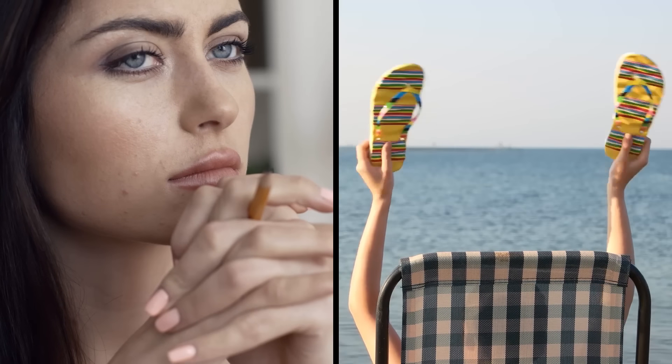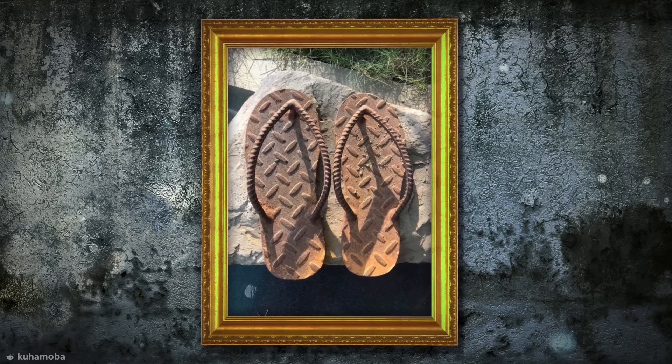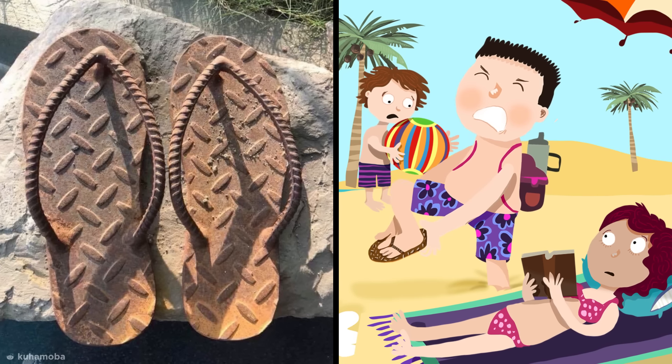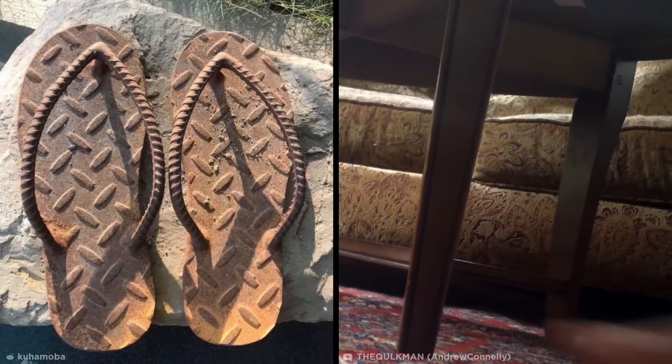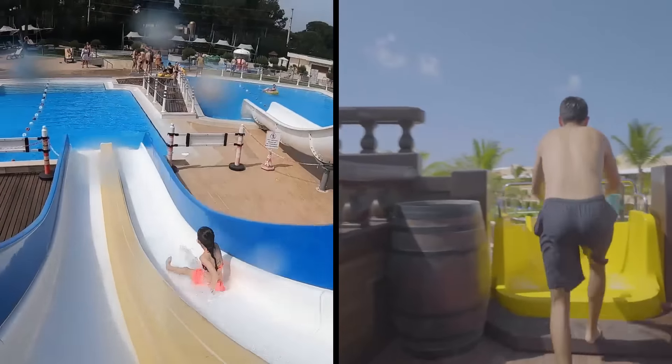Footwear is a controversial subject for some people, but I think we can all agree that these iron flip-flops look pretty horrendous all around. Lugging two lumps of solid metal around on your feet doesn't seem like an ideal situation for a day at the beach, but I guess the chances of stubbing your toe might be significantly reduced.